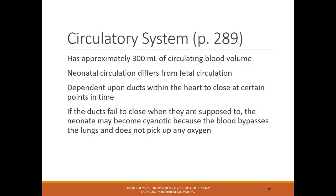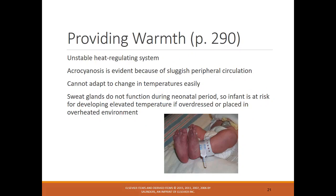The circulatory system: newborns have about 300 milliliters of blood and depend on ducts within the heart to close at certain points. If the ducts fail to close when they're supposed to, the neonate may become cyanotic because blood bypasses the lungs and does not pick up oxygen. Thermoregulation is very important — infants have a hard time regulating temperature on their own, so interventions are needed.